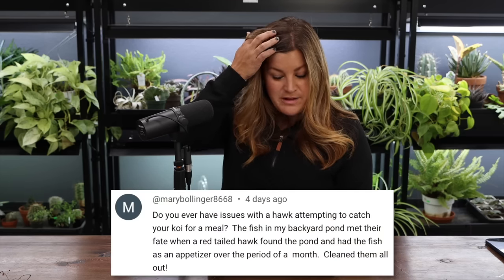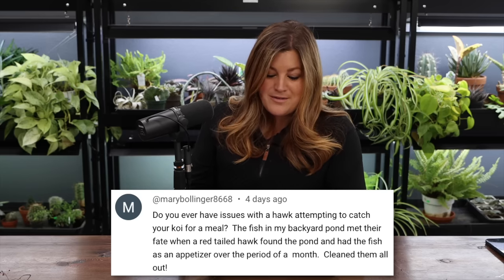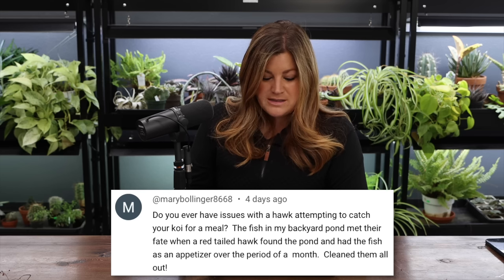Mary Bollinger asked about hawks trying to catch koi — a red-tailed hawk found her backyard pond and ate her fish. That's a bummer, and it's the circle of life. I haven't noticed any bird activity around our pond thankfully. Hopefully the fish would swim fast and get into their fish cave if a predator showed up.